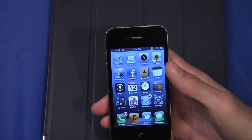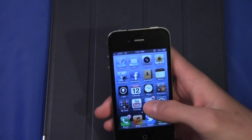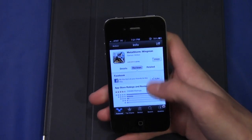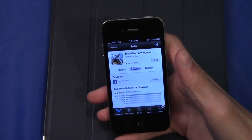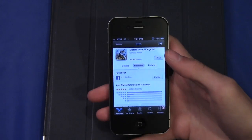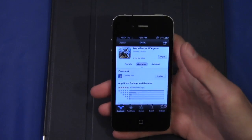Say you really like an application and you want all of your friends to know about it. All you have to do is go into an app, click on reviews, and there is now a Facebook Like button right there. So you can see all of your friends who like a certain application, so you get reviews from the people you trust most.